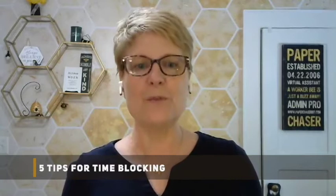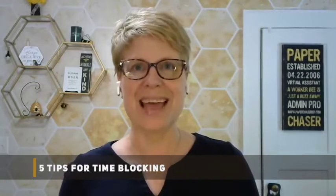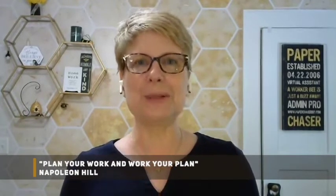Today's topic is five tips for time blocking. And I love this quote from Napoleon Hill: plan your work and work your plan. As a military spouse, I heard the acronym POD a lot, meaning plan of the day. It's always great to start with a plan.